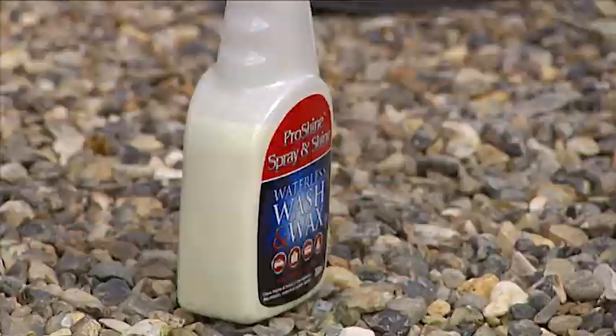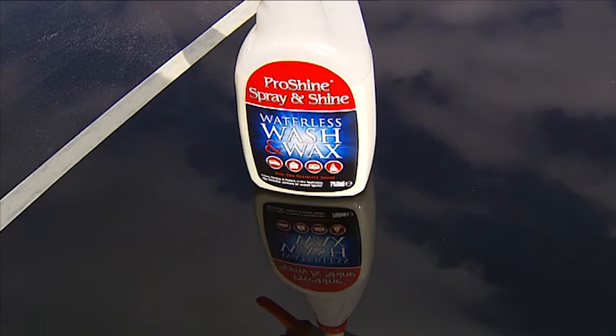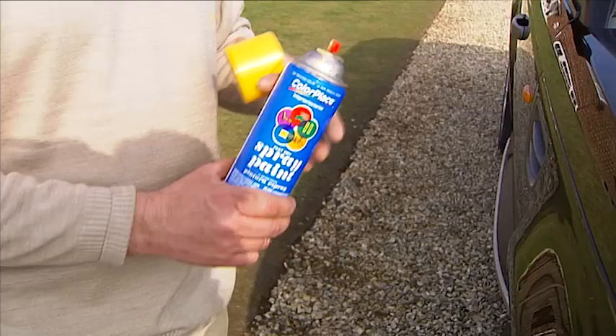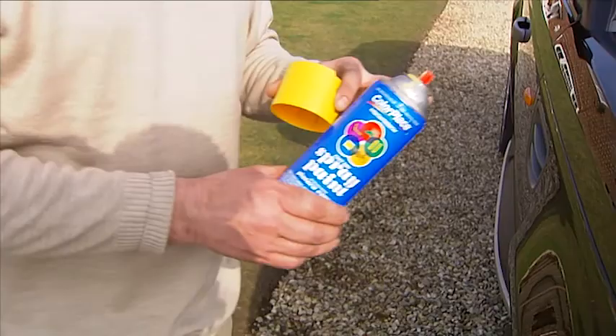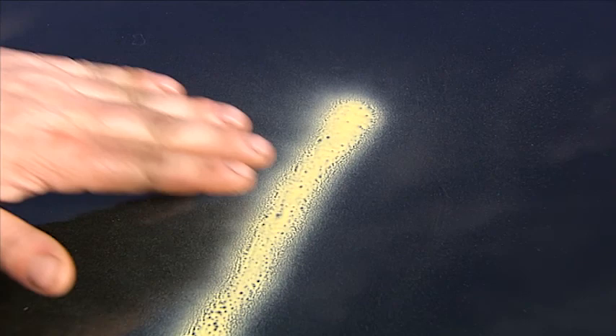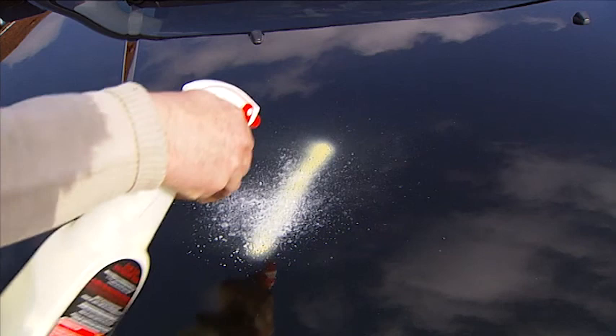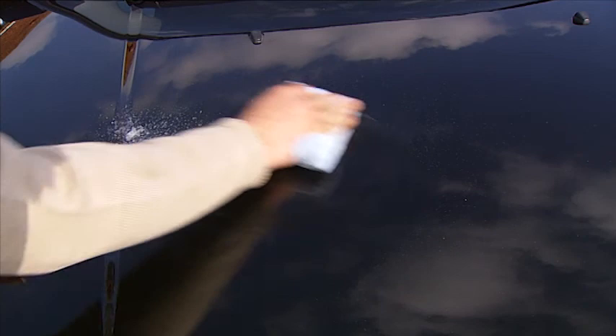ProShine Spray & Shine is the professional's choice, including valeters, chauffeurs, car rental companies, and new and used car, caravan and motorcycle dealerships. But the benefits don't end there. This is enamel paint being sprayed on the bonnet. ProShine Spray & Shine has already applied an invisible protective shield in addition to the showroom shine. You can use a bit more of it to remove the yellow overspray without damaging the top layer of your paintwork as a traditional cutting compound would do. That's because ProShine Spray & Shine is non-abrasive and non-corrosive.